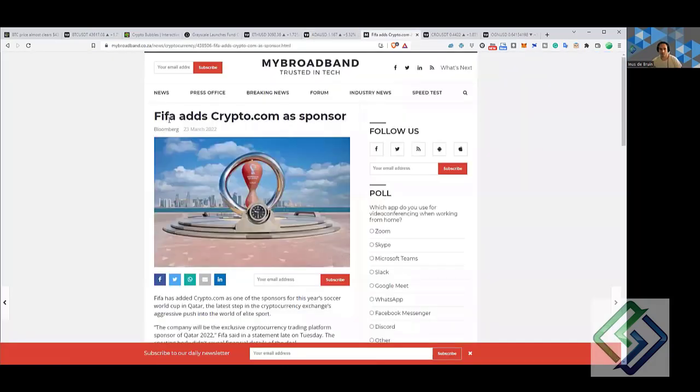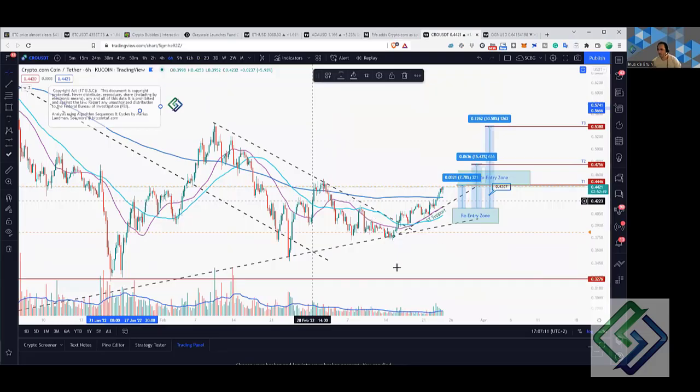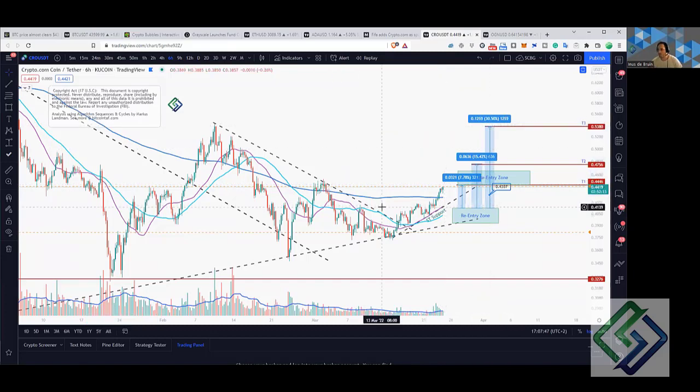The main update is that FIFA has added Crypto.com as the main sponsor, so Crypto.com is looking very favorable at the moment. We had re-entry levels around here and we are very close to the first target. If you want to join our paid channel, these are only 30 percent targets — we've got much higher targets for Crypto.com.